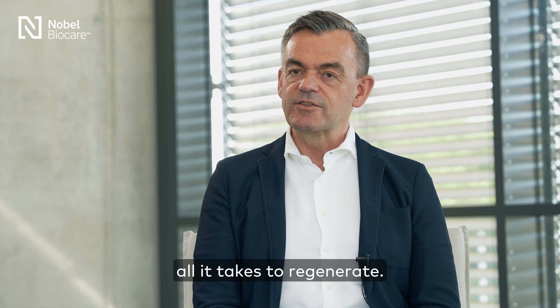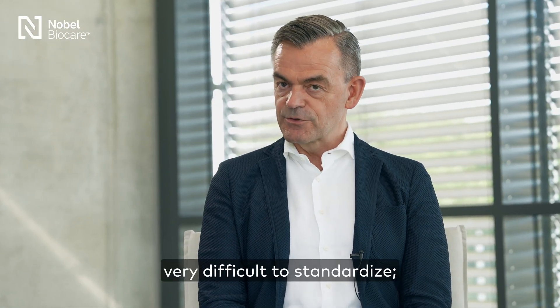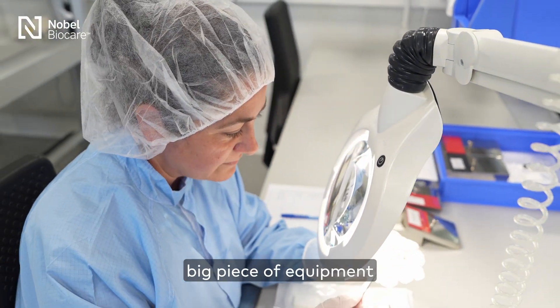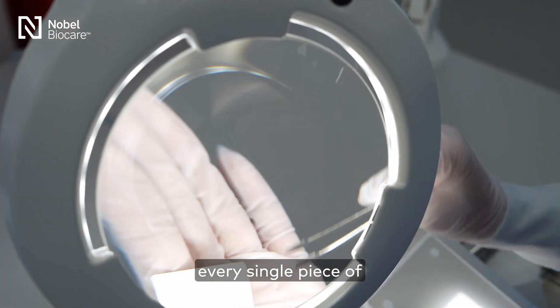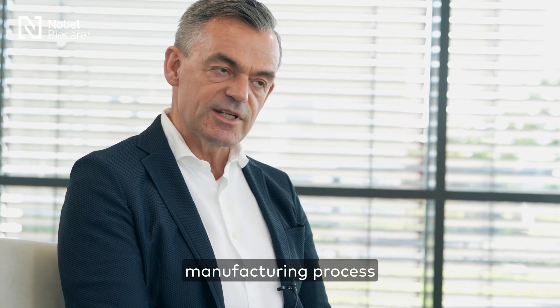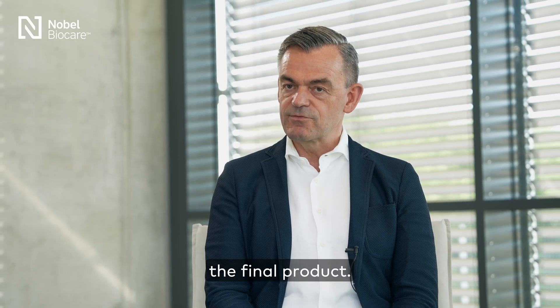Matricel's mission is all it takes to regenerate. Our starting material is porcine tissues, and of course that's very difficult to standardize. It's not an extruding machine where you have polymer coming out of a big piece of equipment — it's all manual labor, because every single piece of tissue that you take out of the animal is different. Through this manual manufacturing process done by trained operators, we can guarantee the highest quality of the final product.